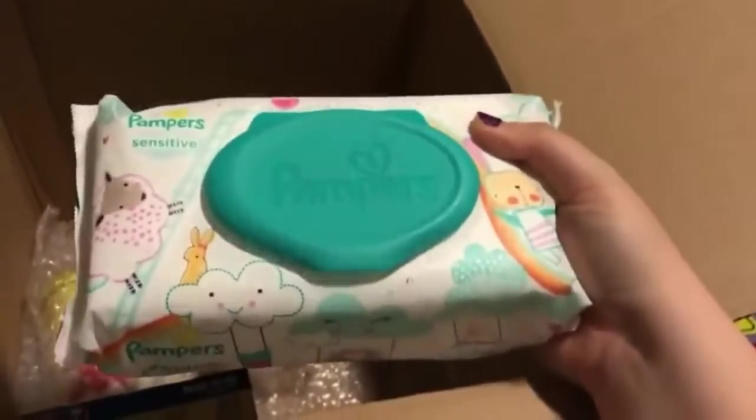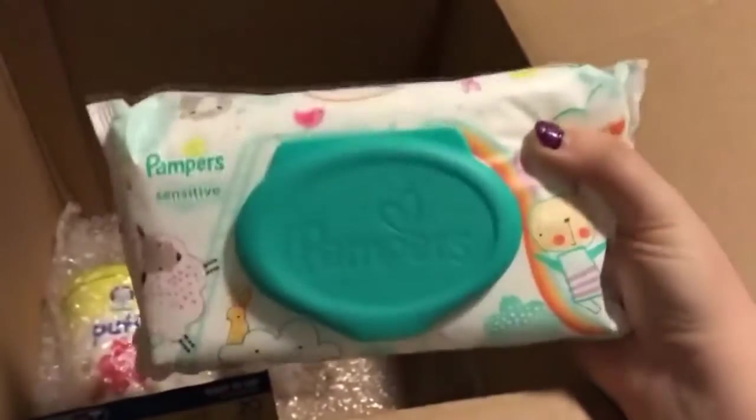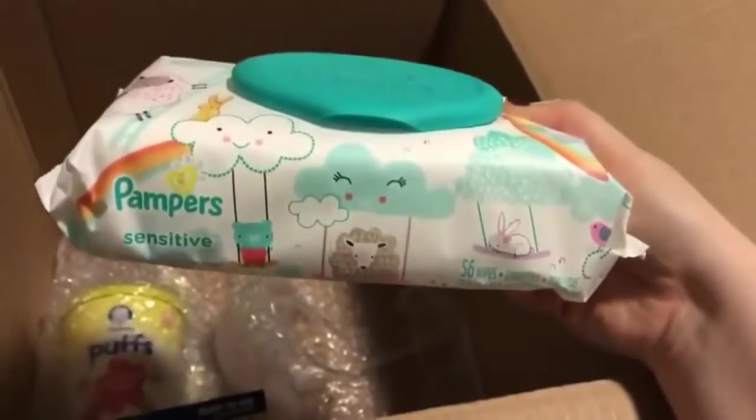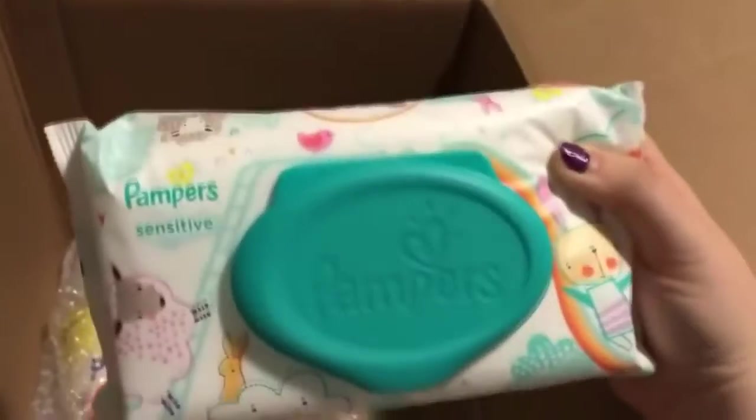My favorite wipes ever — Pampers Sensitive. Just in case your baby has a sensitive bottom, these are great. They don't leave any rashes most of the time, and they're great for everybody's skin.